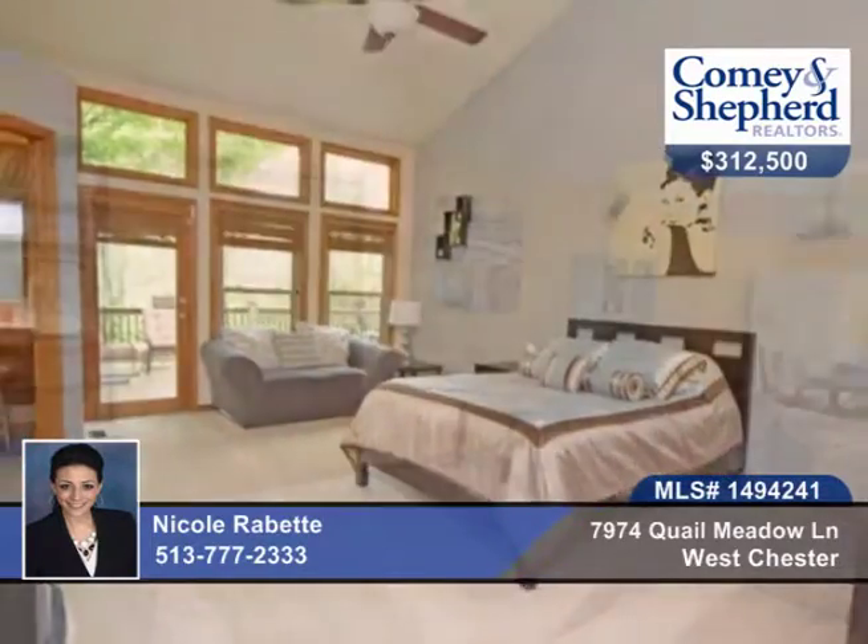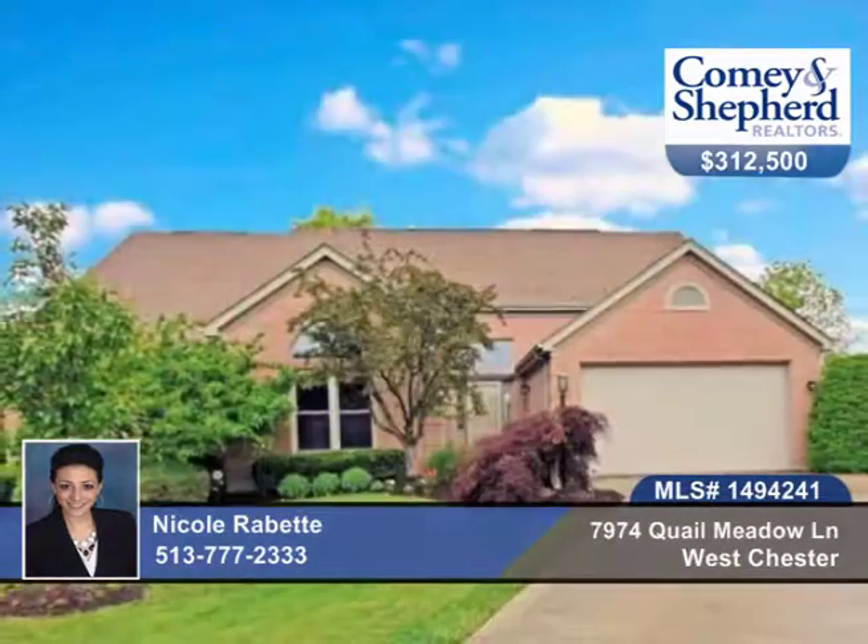Heated floors, new roof, new deck, and all new mechanicals. Call today for your tour with Nicole.